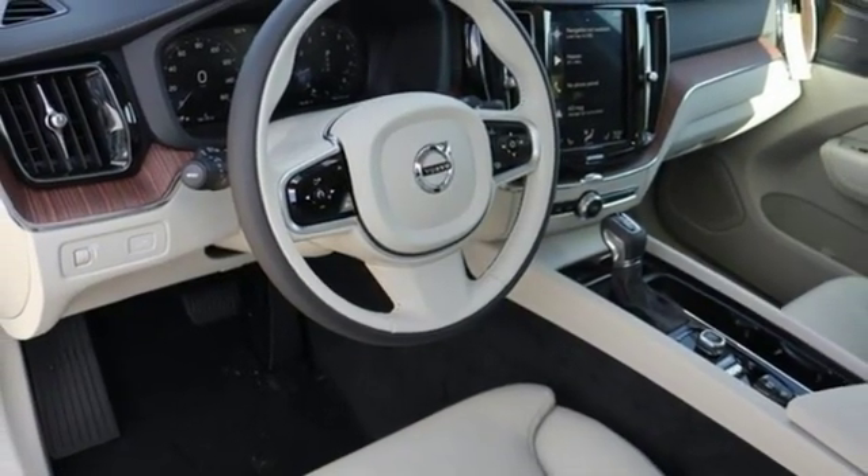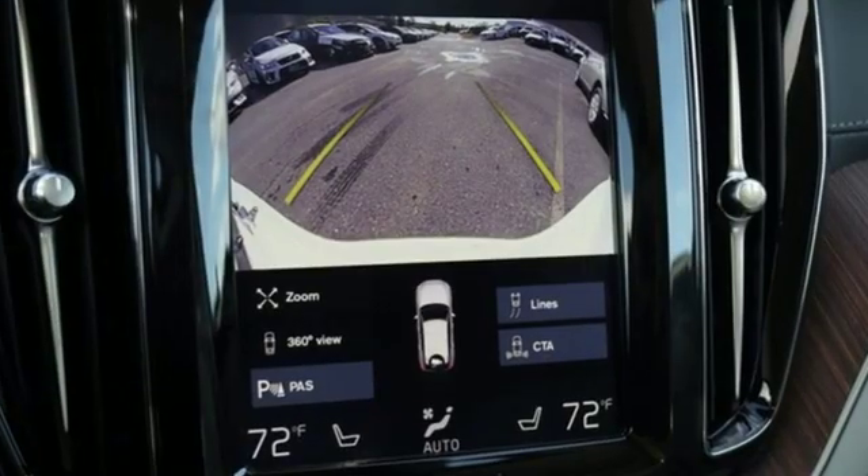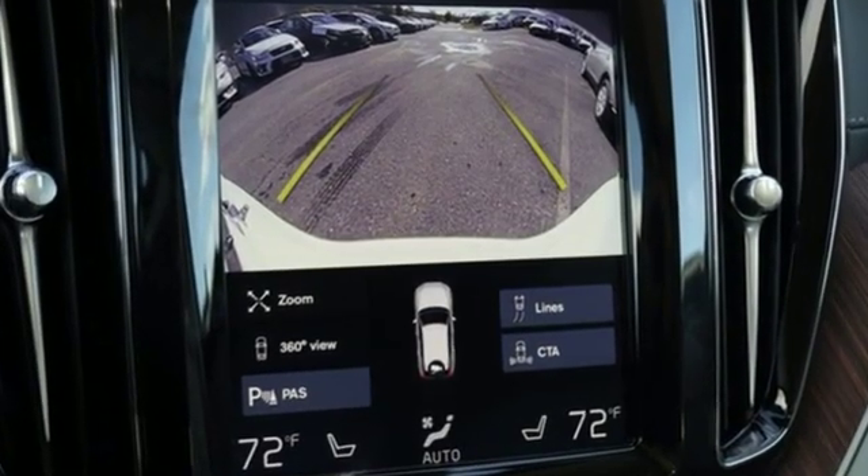Doors and push-button start proximity key, front heated leather bucket seats, auto-dimming rearview mirror, and automatic transmission.